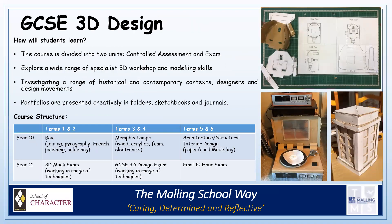GCSE Three-Dimensional Design has a similar structure to the art course, but its main focus and outcomes will always be three-dimensional. Like art, it is divided into two units: the controlled assessment and the exam. Pupils explore a wide range of three-dimensional skills and techniques in the workshops, and there is a real focus on model making skills. Pupils are encouraged to investigate relevant designers and design movements in order to inform their work. Portfolios are generally put together in folders, sketchbooks and journals.